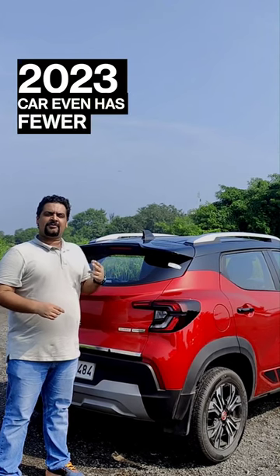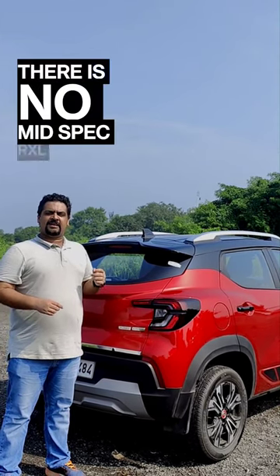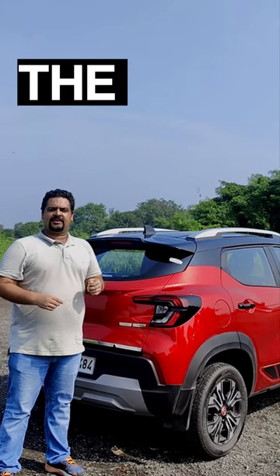Speaking about variants, the 2023 car even has fewer variants. There is no mid-spec RX-L anymore, so you jump from the RX-E straight to the RX-T.